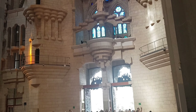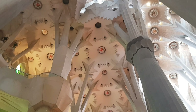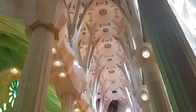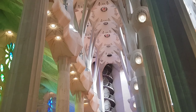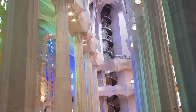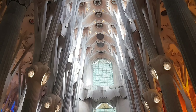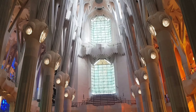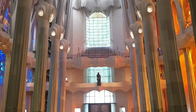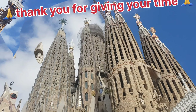The Passion façade is especially striking for its spare, gaunt, tormented characters, including emaciated figures of Christ being scourged at the pillar and Christ on the cross. The Glory façade, on which construction began in 2002, will be the largest and most monumental of the three and will represent one's ascension to God. It is also said to depict scenes such as hell and purgatory, and will include elements such as the seven deadly sins and the seven heavenly virtues.